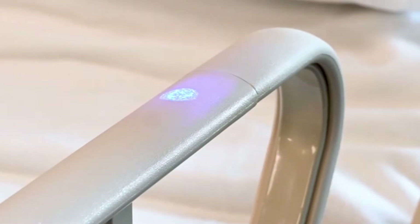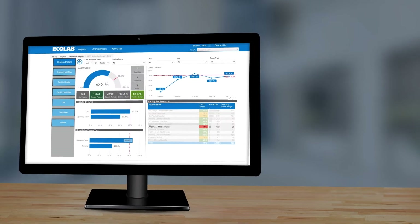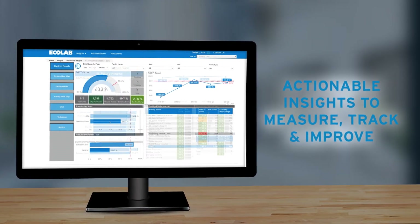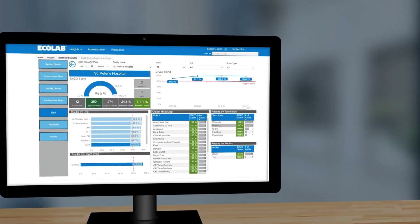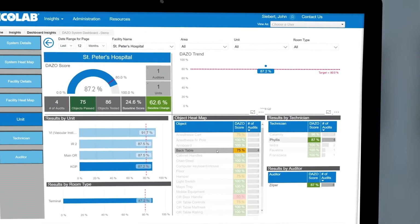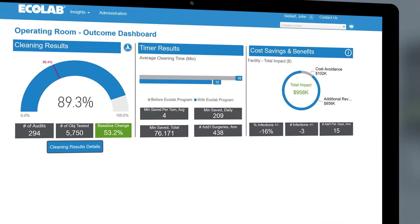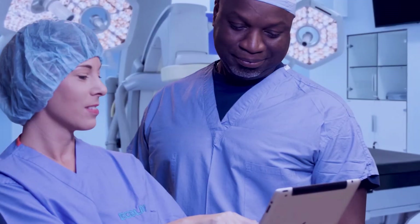Our patented DAISO fluorescent marking gel lets you confirm that proper cleaning has been done. Analytics-powered digital dashboards give you real-time visibility and actionable insights — measure, track, and improve the outcomes that matter most in your OR, from cleaning efficacy to OR room turnover efficiency. These customizable dashboards pinpoint exactly where corrective action is needed.